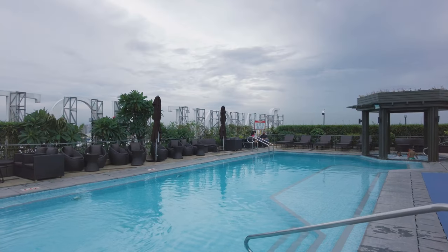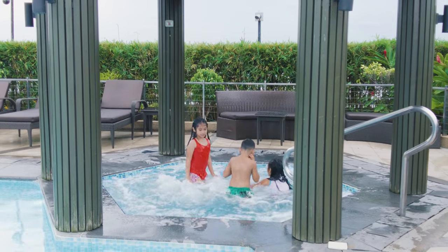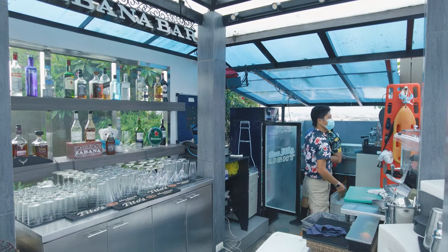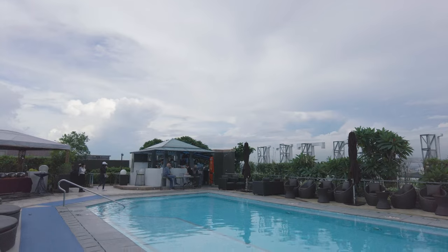The pool is not that big, but they have a small jacuzzi — heated yung jacuzzi nila. Kids can swim there. They also have the Cabana Bar here. On Friday and Saturday, they have acoustic music, so there's really a party atmosphere to this place.